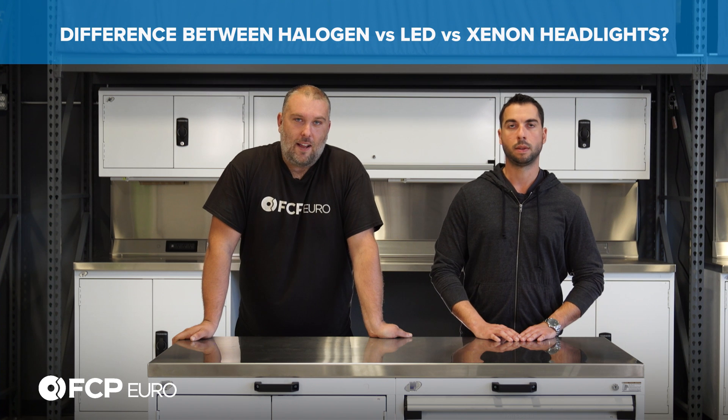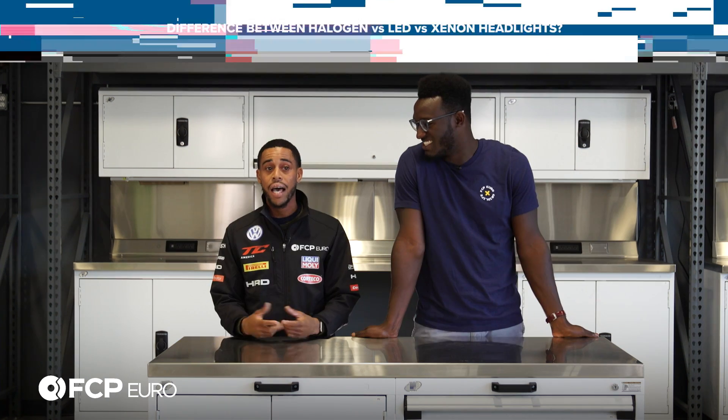What is the difference between halogen, LED, and xenon headlights? Halogen, being the most common, you're burning a filament and producing light. With xenon, there's a gas inside the bulb — don't touch them when you install them — and that gas is going to react once it's heated up, and that's what creates that very vibrant lighting.